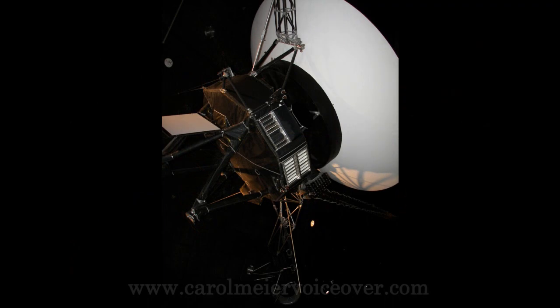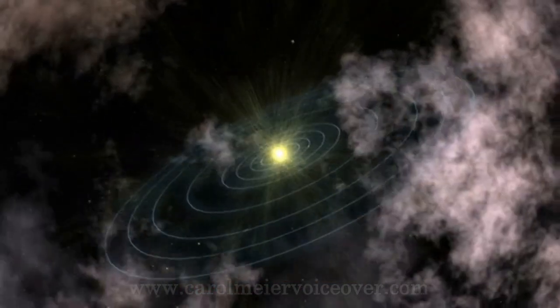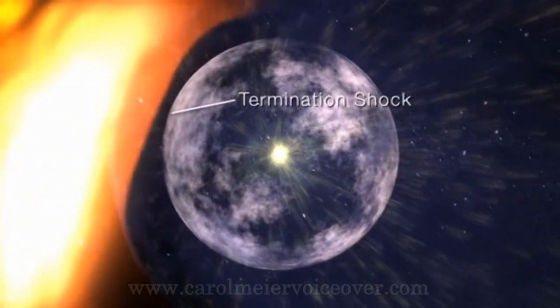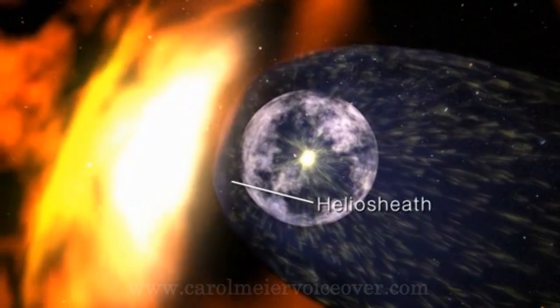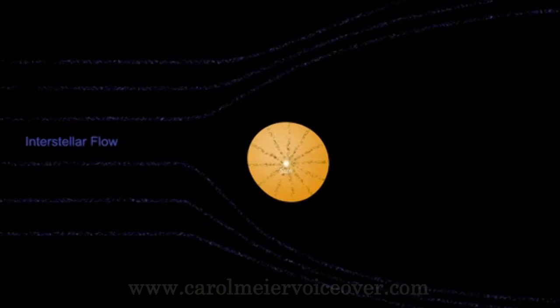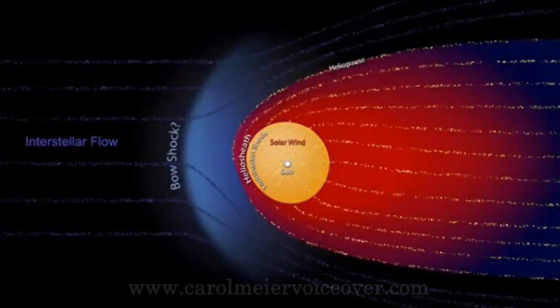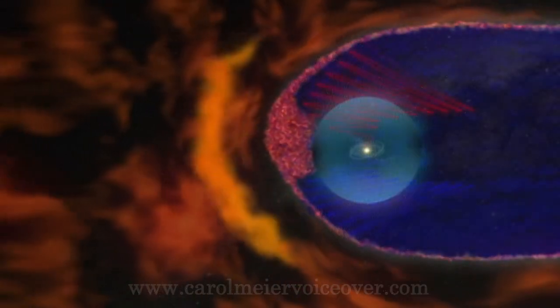Our entire solar system — every planet, asteroid, spacecraft and life form — sits inside a gargantuan bubble of gas about four times wider than the orbit of Neptune, and our sun is responsible for this. The sun blows the bubble by means of the solar wind. Astronomers call the bubble itself the heliosphere, and its outer membrane the heliosheath. The heliosheath is important to humans because it helps protect us from galactic cosmic rays.